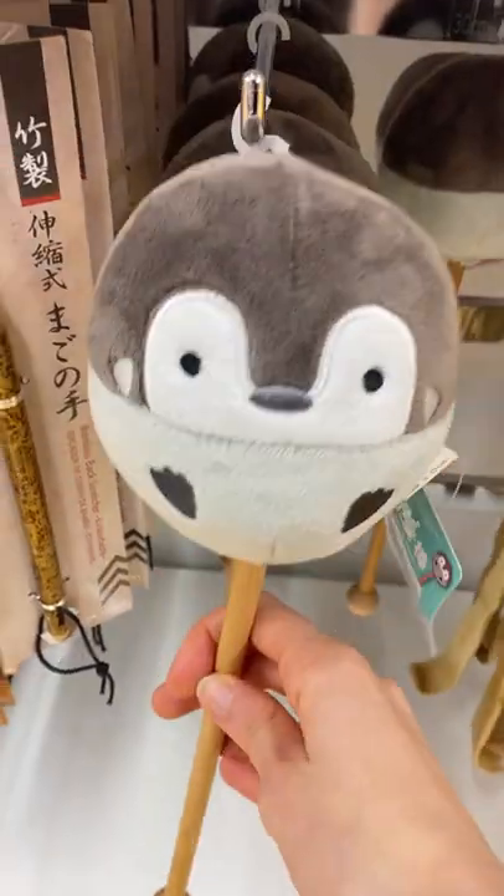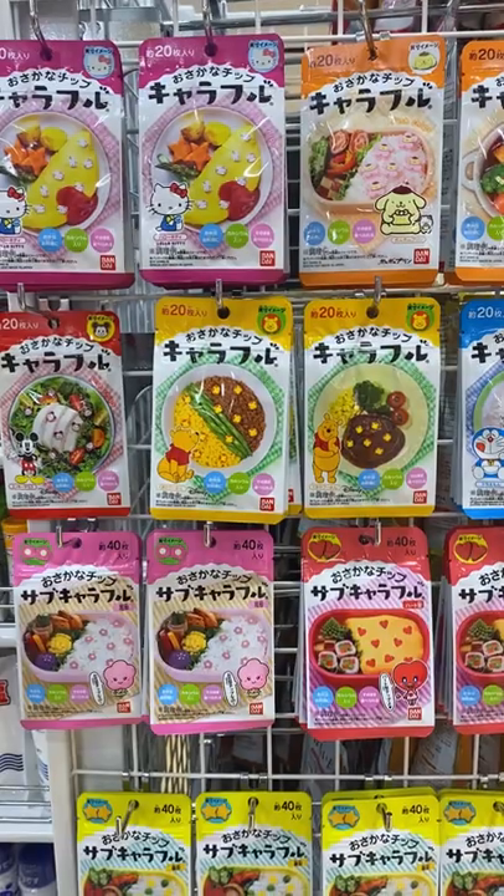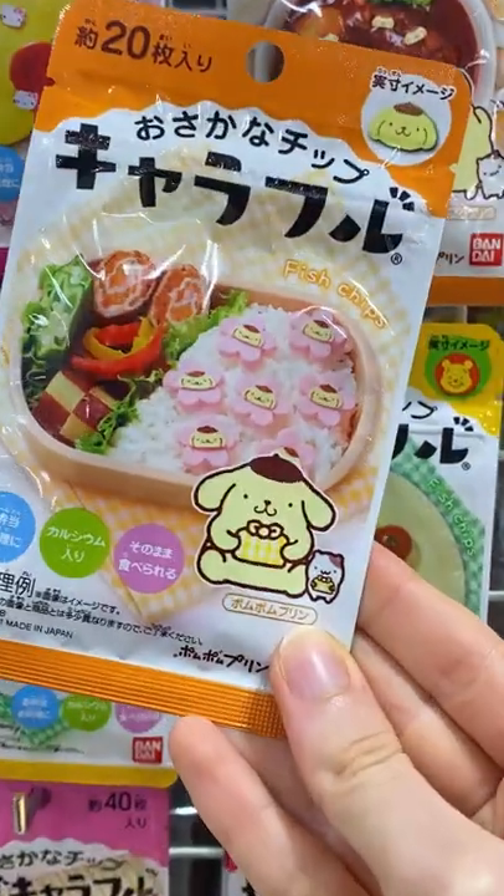An unexpected but adorable massage tapping stick. And these edible fish flakes will elevate your bento box to another level.